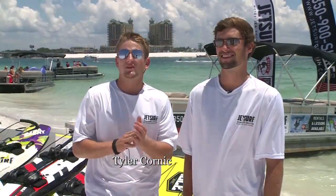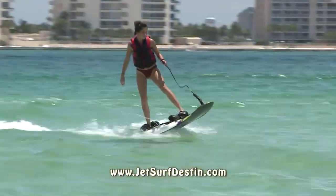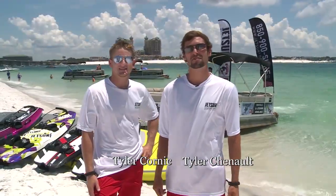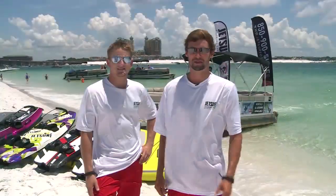JetSurfing is amazing. It's a one-of-a-kind experience and a one-of-a-kind place here to do it. The Emerald Coast water is beautiful, blue, clear and you might even see some dolphins. We are the Tylers, and if you want to hear more about JetSurf Destin, go online or give us a call. Hope to see you guys soon. We'll see you next week.